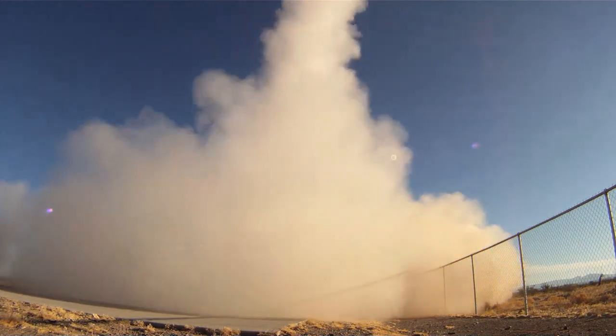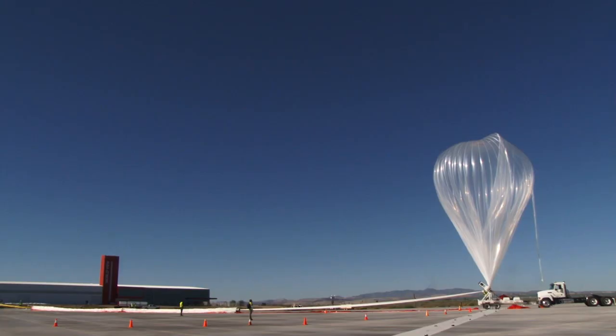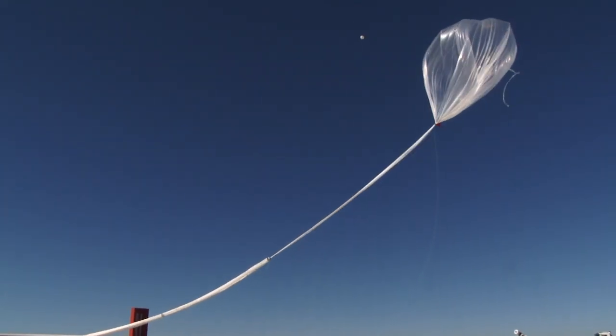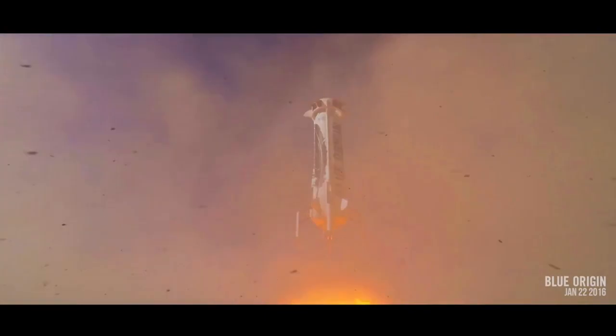Flight Opportunities is a program where NASA provides opportunities for technology development by flying these technologies in space-like environments on several platforms. The mission of the NASA Flight Opportunities Program is to do risk reduction of new technologies by flying them on commercial flight platforms. Principal investigators pick a commercial flight vehicle, such as a balloon for long exposure to high-altitude environments, low temperature, and radiation. You can also use parabolic aircraft to get a few seconds of microgravity, sounding rockets to get a few minutes of microgravity, or vertical takeoff and landing vehicles to test lander technology.